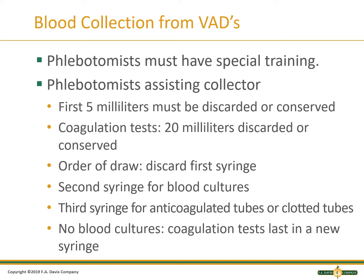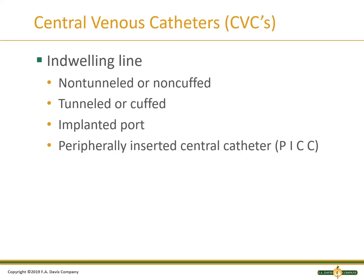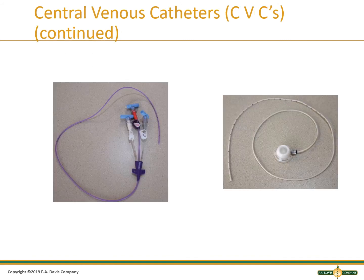A general phlebotomist should not collect blood from a vascular access device; nursing staff can collect from these devices and a phlebotomist can assist. The first 5 milliliters must be discarded. The first 20 milliliters cannot be used for coagulation studies. The second syringe is used for blood cultures, the third syringe for anticoagulated or clot tubes, and coagulation tests should come from the last syringe. Some patients have a central venous catheter used for medication administration and blood collection. A phlebotomist should never handle these and should ask nursing staff to collect samples from these patients.